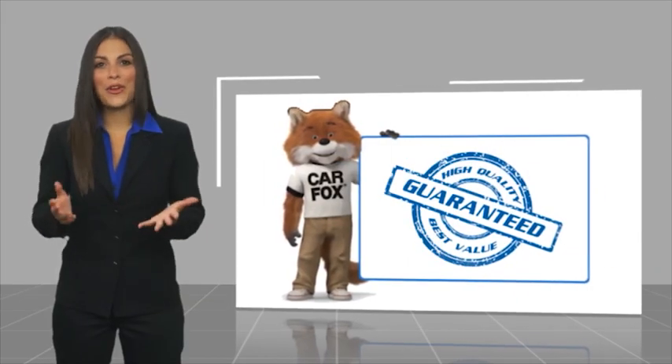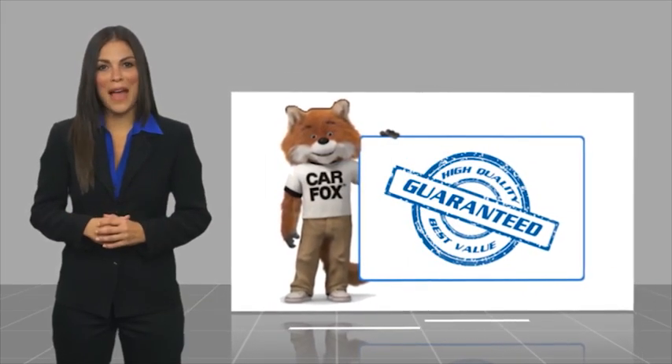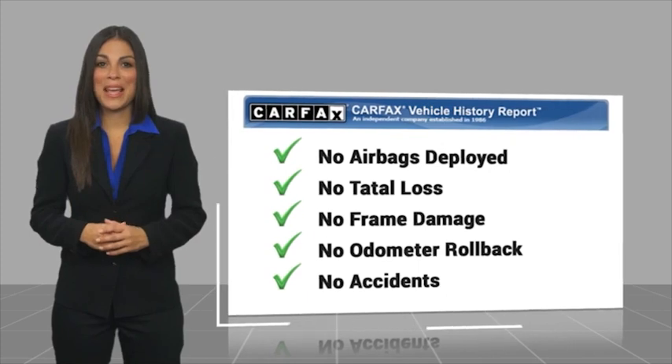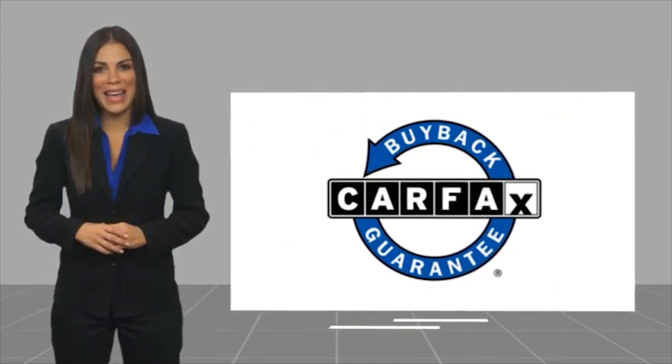Here's another high-quality vehicle with a Carfax Vehicle History Report. Be sure to find a complimentary copy of this report online or contact the dealership. This vehicle qualifies for the Carfax buy-back guarantee.